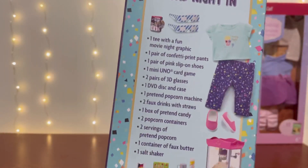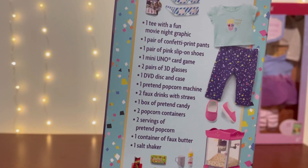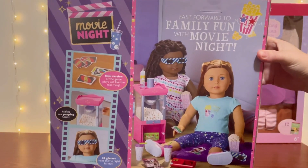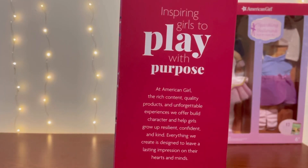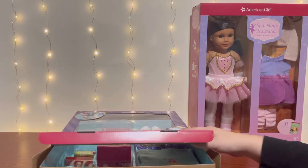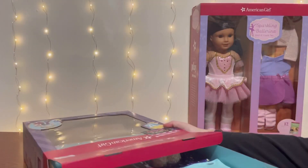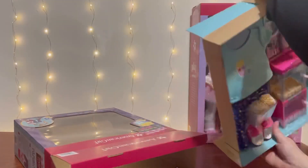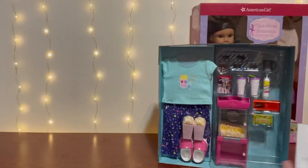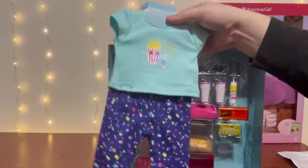This set includes one set of pajamas — a graphic tee, confetti print pants, and a pair of pink slip-on shoes — one mini game of Uno, two pairs of 3D glasses, one DVD case and disc, one pretend popcorn machine, two faux drinks with straws, one box of pretend candy, two popcorn containers, two servings of pretend popcorn, one container of faux butter, and one salt shaker. You will also need three AAA batteries, not included, if you want the popcorn machine to make noise and light up.